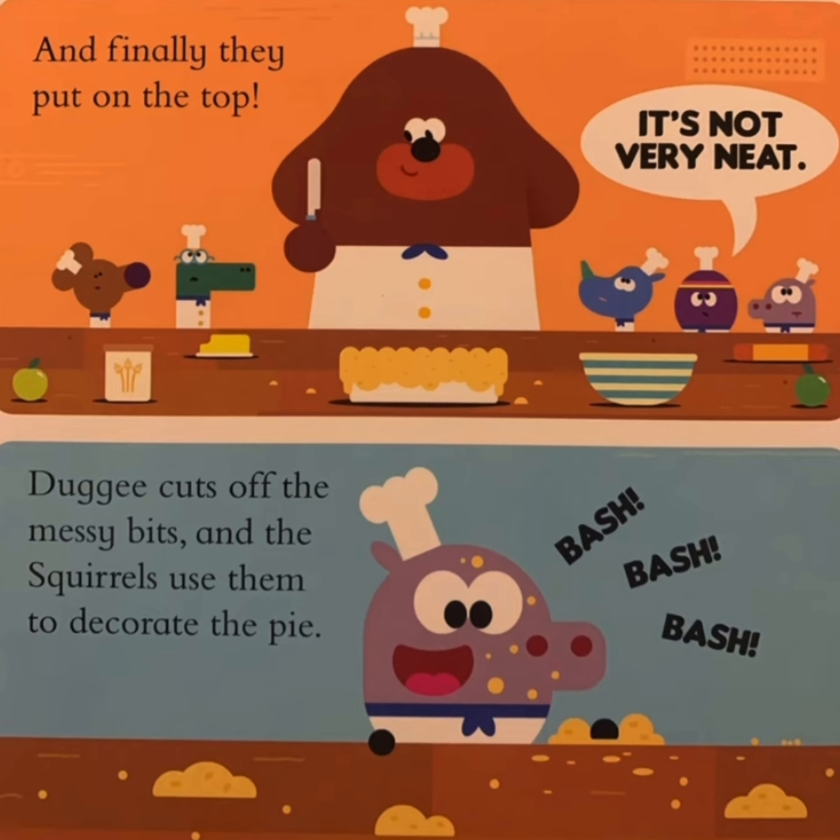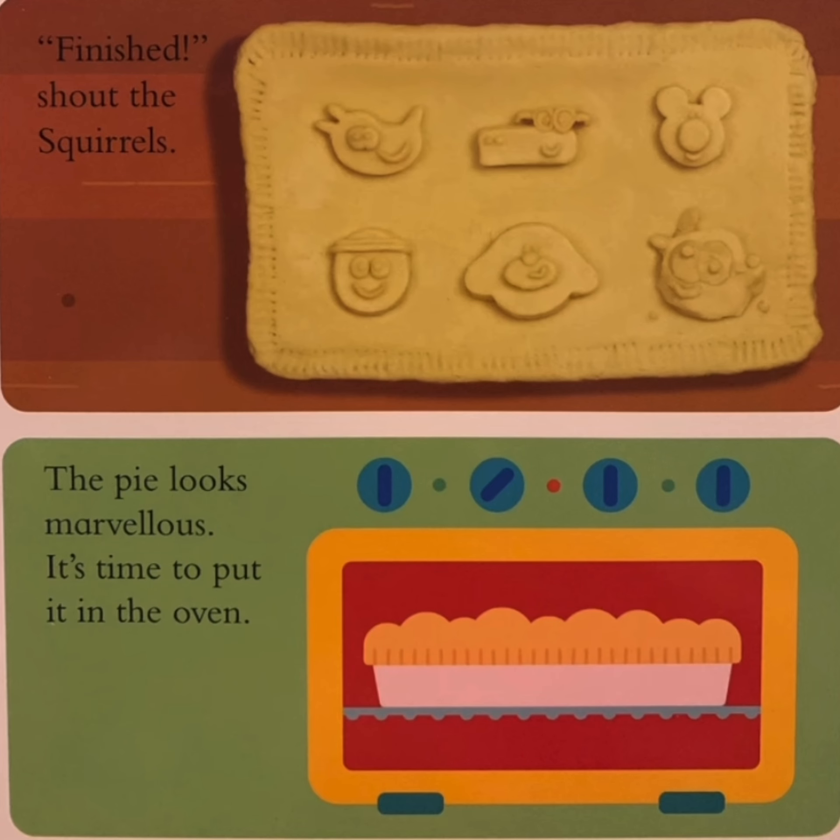And finally, they put on top. It's not very neat. Dougie cuts off the messy bits and the squares use them to decorate the pie. Finished, shouts the squares. The pie looks marvelous.